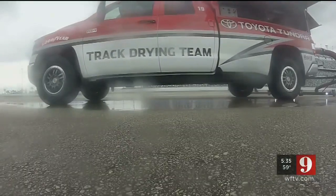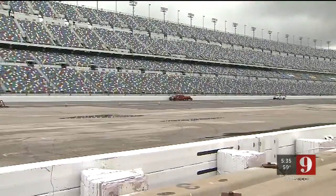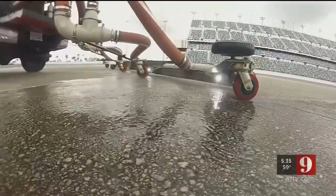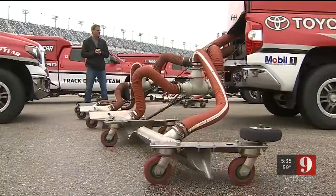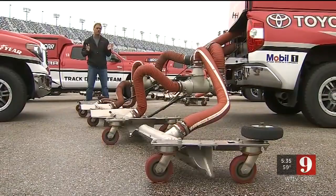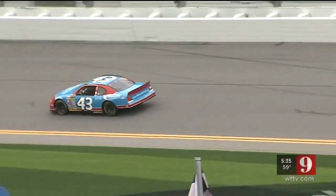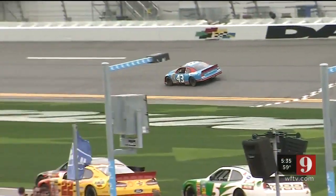After two passes by these titans, the second team of blowers passes using either a downdraft or side draft. Total time to dry depends on the size of the track. We can drive Bristol and Martinsville in less than 25 to 30 minutes. The longest — Daytona. We could have Daytona ready to race in under three hours.